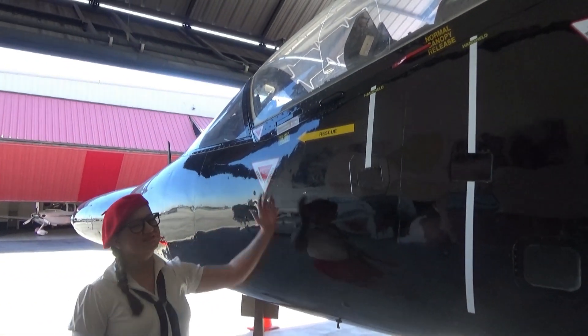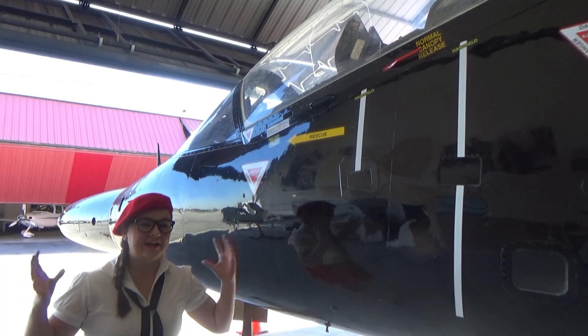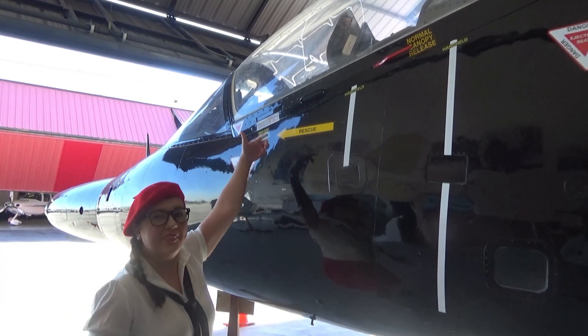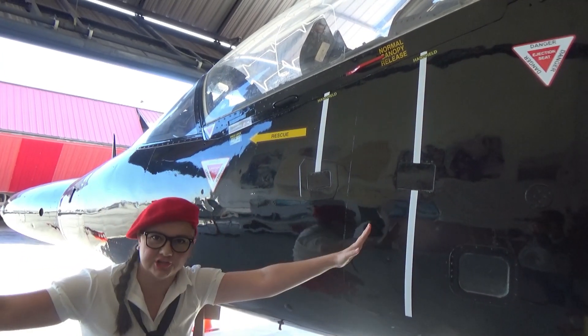So, this Harrier jet has a lot of cool features on it. We can't go over them all, but look — this is the cockpit, and that's where the pilot sits, so you can fly the jet.